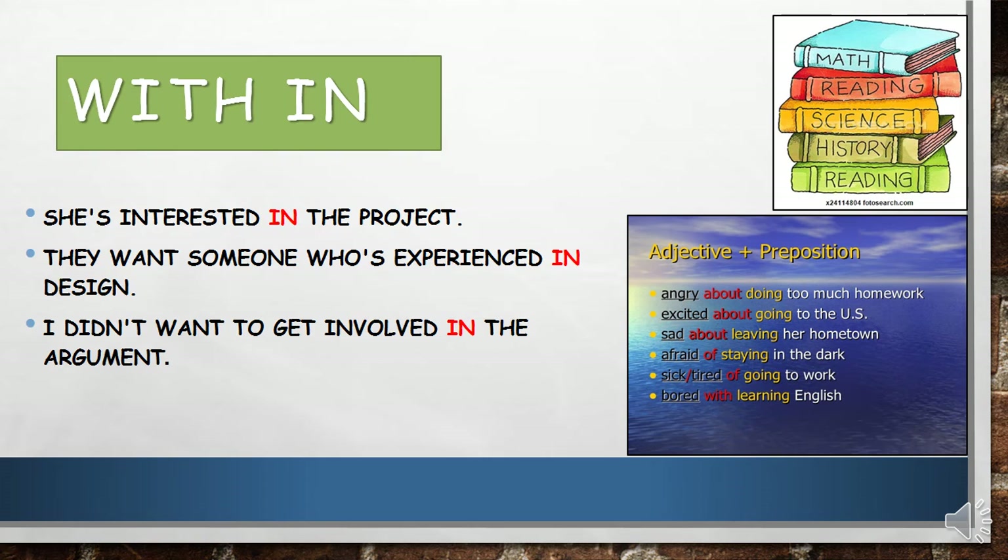Now, the preposition 'in'. I also gave you extra examples for the prepositions 'about' and 'of', and here we have an example for the preposition 'with'. Now let's look at the preposition 'in': she is interested in the project, they want someone who's experienced in design, I didn't want to get involved in the argument.